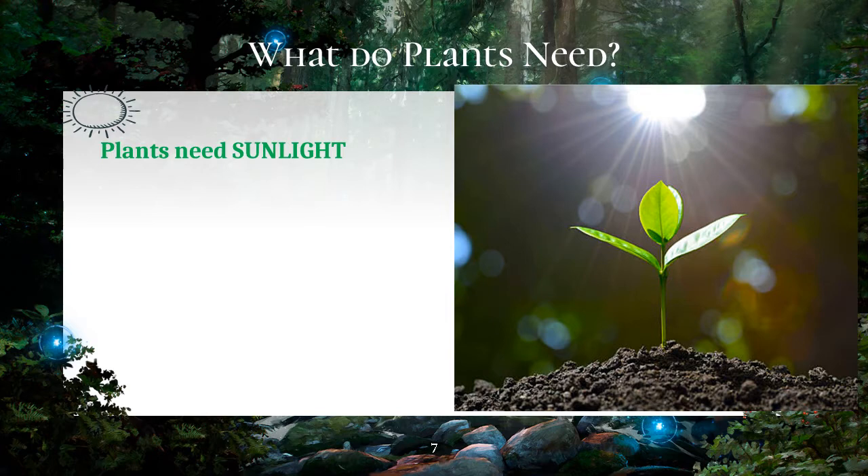Plants need only the right amounts of sunlight. The amount depends on the kind of plant. Some plants thrive in very hot sunlight that would make other plants dry up and die. These other plants need only very little sunlight.